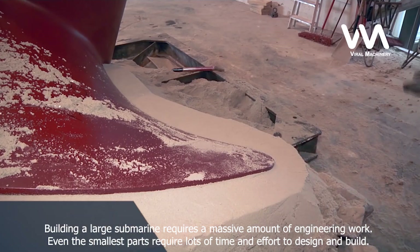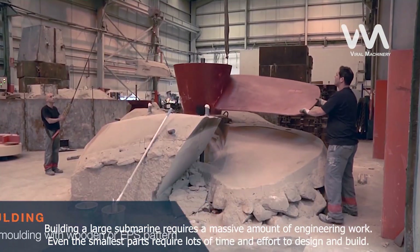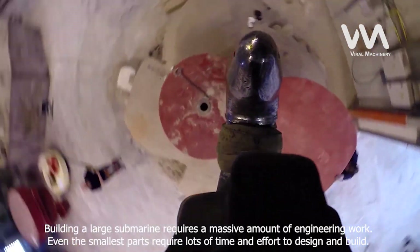Building a large submarine requires a massive amount of engineering work. Even the smallest parts require lots of time and effort to design and build.